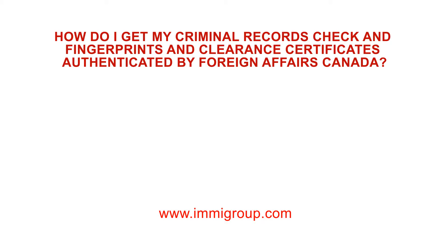How do I get my criminal records check and fingerprints and clearance certificate authenticated by Foreign Affairs Canada?